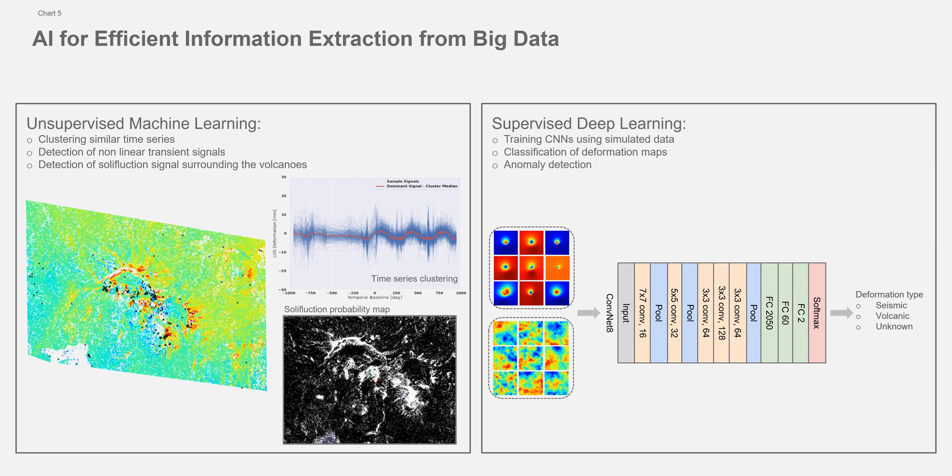In the unsupervised section, the applications are clustering similar time series for detection of nonlinear transient signals, as well as the detection of solifluction signals which are surrounding the volcanoes.